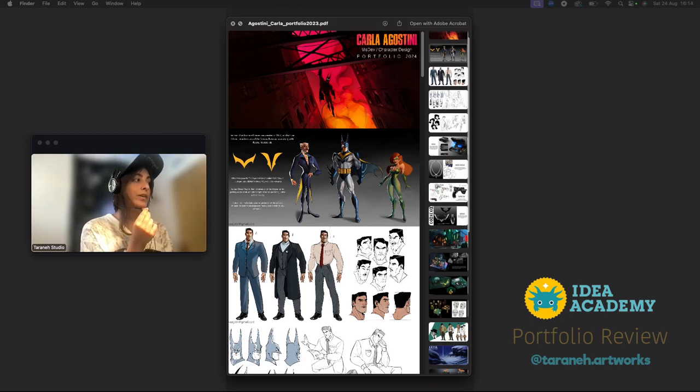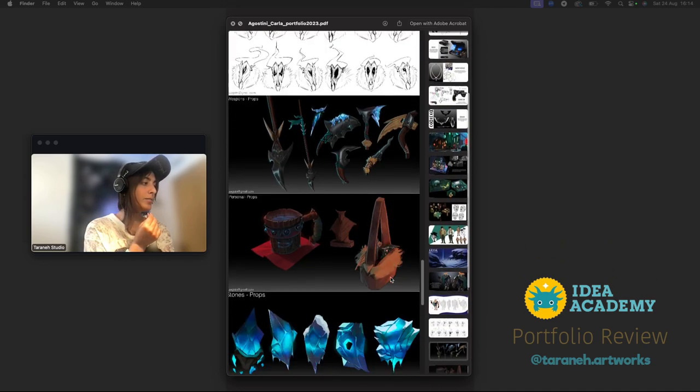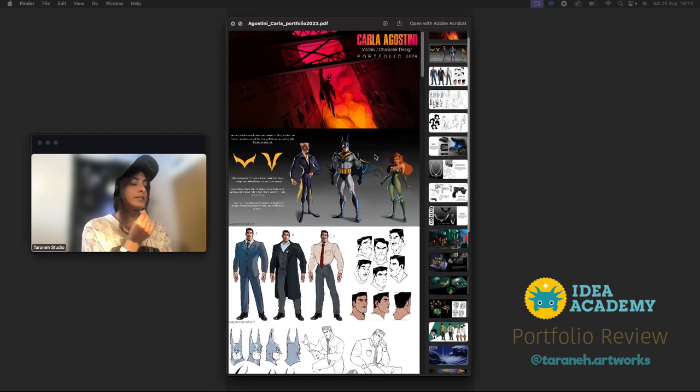Hello, now we're going to go through Carla's portfolio for visual development and character design. When I start, I look at an entire portfolio pretty quickly — we have the thumbnails here. There are a couple of projects and a lot of work. We always want the most condensed portfolio because recruiters have hundreds of applications and want to see your best work as quickly as possible.